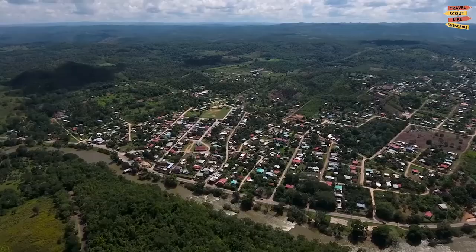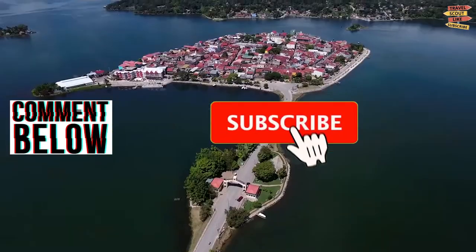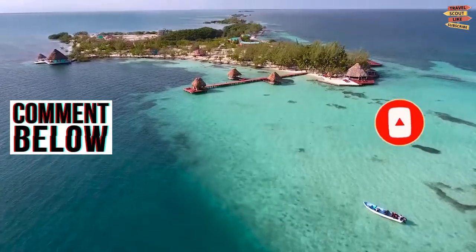So what do you think of our video? Please comment down below, and don't forget to like, share, subscribe, and click the notification bell for more future updates here on Travel Scout Channel.